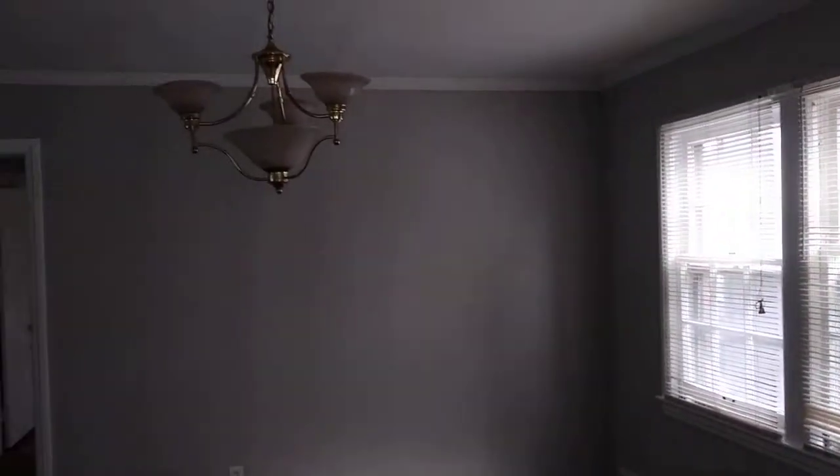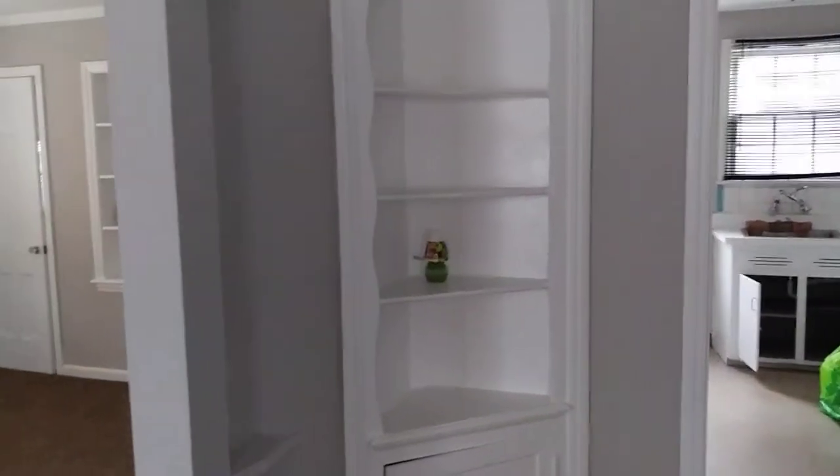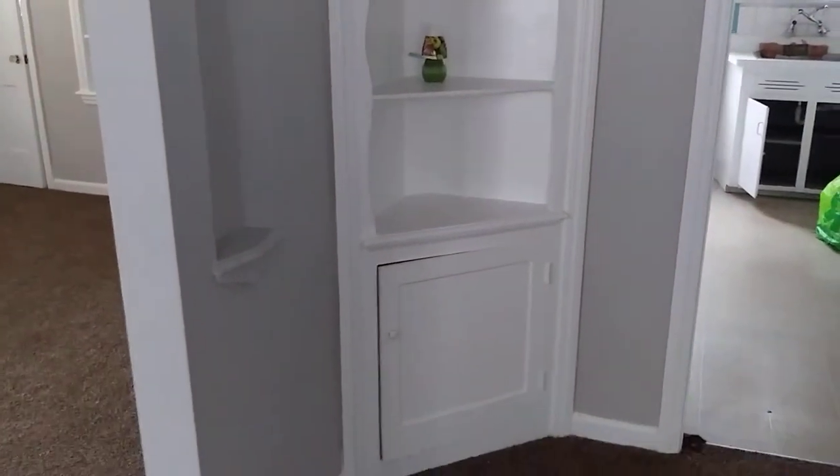Beautiful fixture here in the dining room area. As you enter, it's very, very spacious. Built-in side cabinet right here for storage above and below.